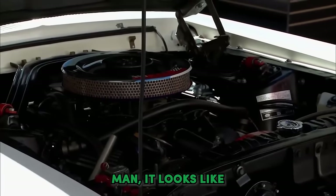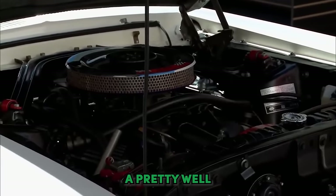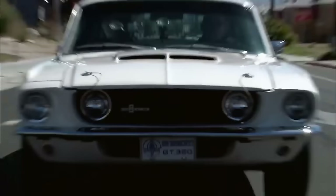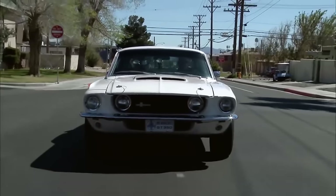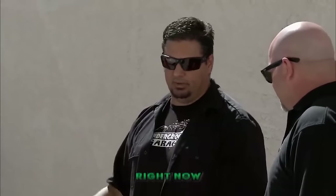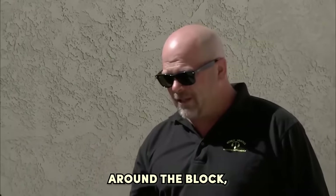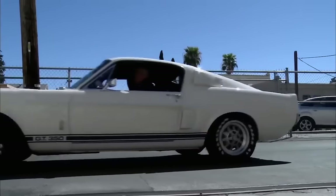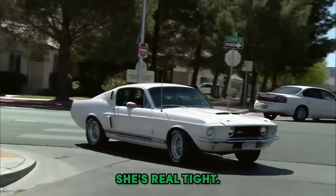There it is — the Hi-Po 289. It looks like a pretty well-kept engine bay. This is definitely a car that's been cherished, I can tell that. Can you imagine owning this car? And more importantly, can you imagine driving this car? That's exactly what they did. I am so jealous right now. What really makes the difference is the test drive. Do you mind if we take it for a spin around the block, make sure there's no problems, everything's running right? Yeah, that's okay. She's nice, she's real tight. The expert knew this car was solid, drives perfectly, and its value is just off the charts.